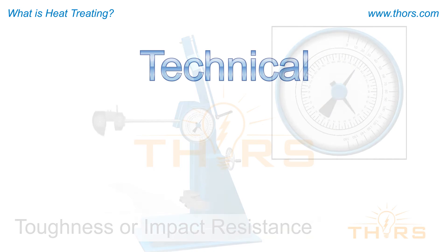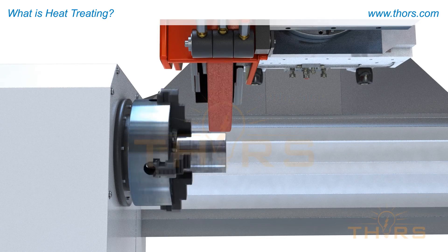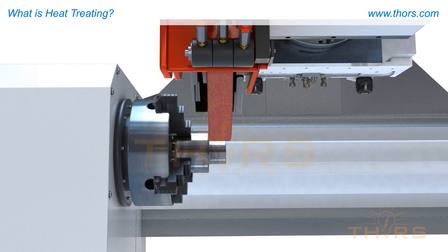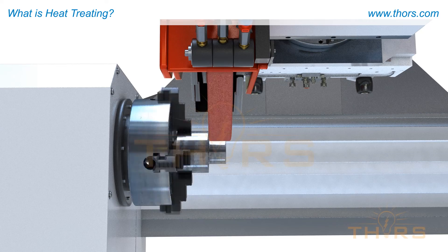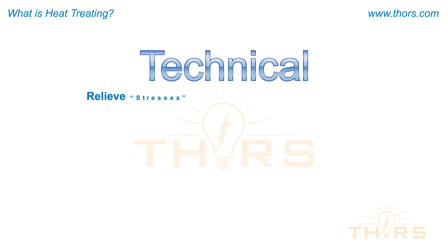Another technical reason for heat treating is to assist some of the manufacturing steps. For instance, metal parts are often machined to tight tolerances. The parts may be softened with a heat treatment process so that the machine tooling will undergo less wear.